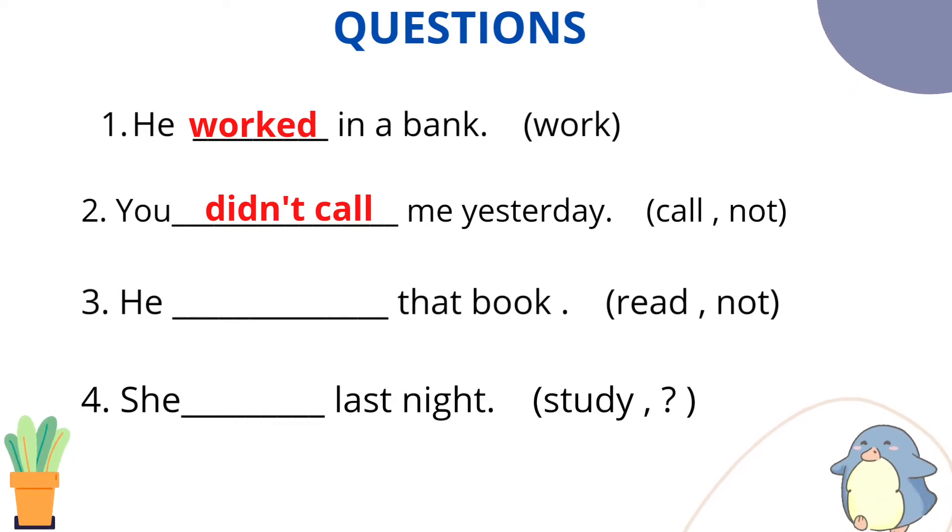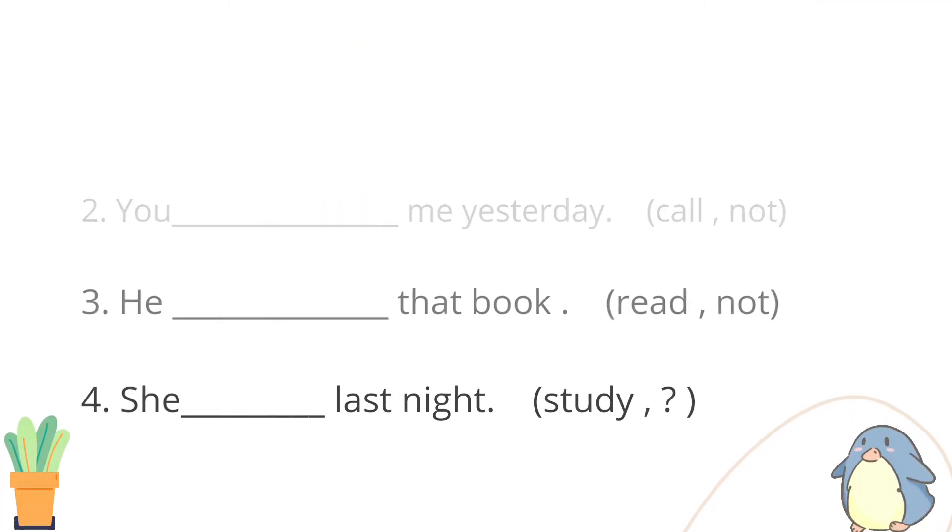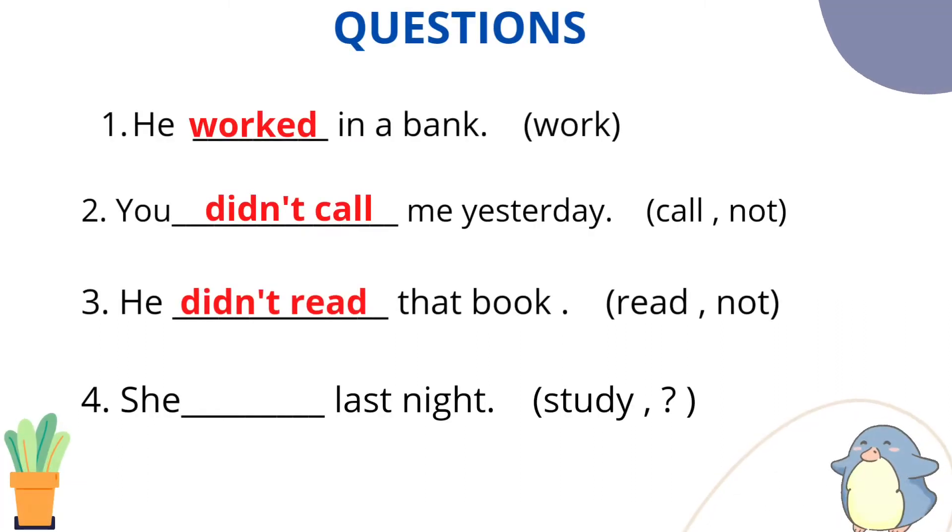Question number 3: He [read] that book — use the main verb 'read' and change this sentence to negative. The answer would be: He did not read that book.